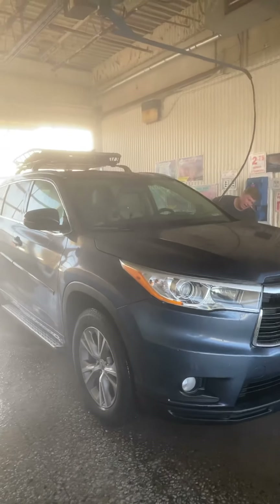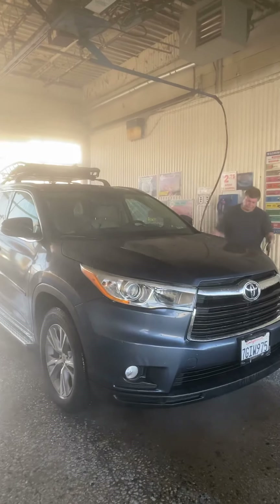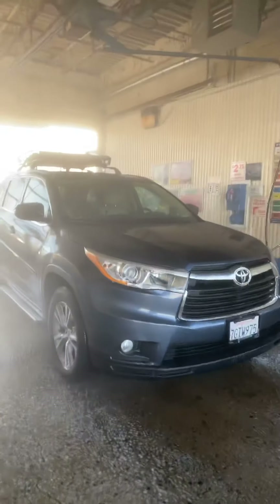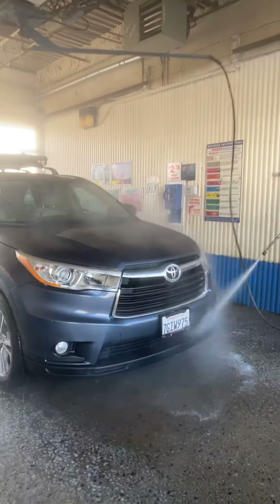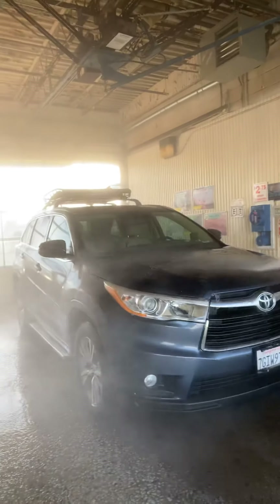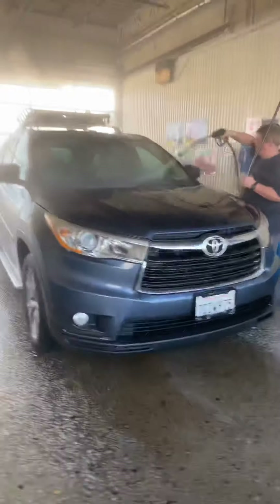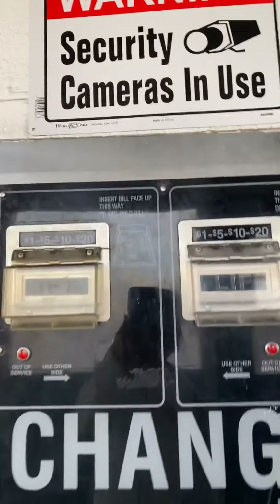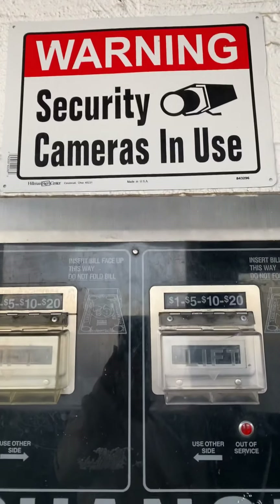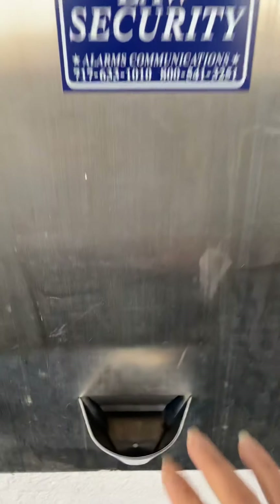Hard work! No wonder why it feels like torture. But it gets really cold in here. And if you run out of money, there's a change machine. Put your money right here and it comes out down here.